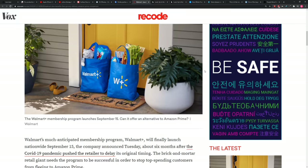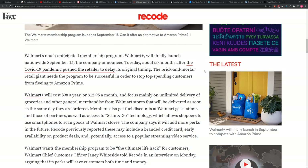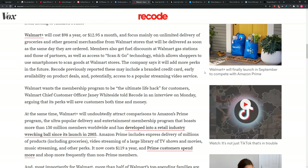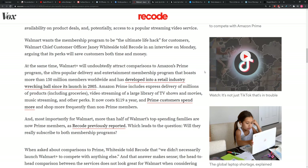They're launching new technology called Scan and Go. They're also going to let you save a few bucks — $98 a year for Walmart Plus. Amazon Prime on the other hand is $119 a year. So there's a little price advantage. Walmart is calling this the ultimate life hack: get your time back, spend it with your family, we'll bring it to your door same day.